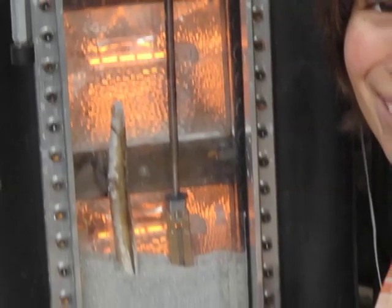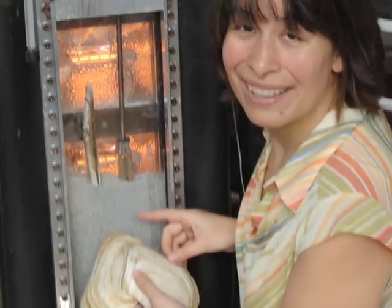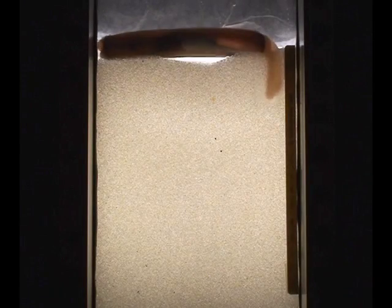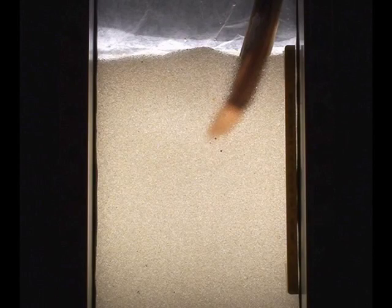The team decoded the razor clam's digging skill by observing it through a transparent observation tank. Winner said: "We figured out the trick behind what's going on is that the animals make a little pocket of quicksand around their body and then move through that quicksand before it has time to set up and pack again." By first using its foot to clear a space below it, then quickly opening and shutting its shell to fluidize the sand around it, the razor clam is able to pull itself deeper than would be possible through packed sand.